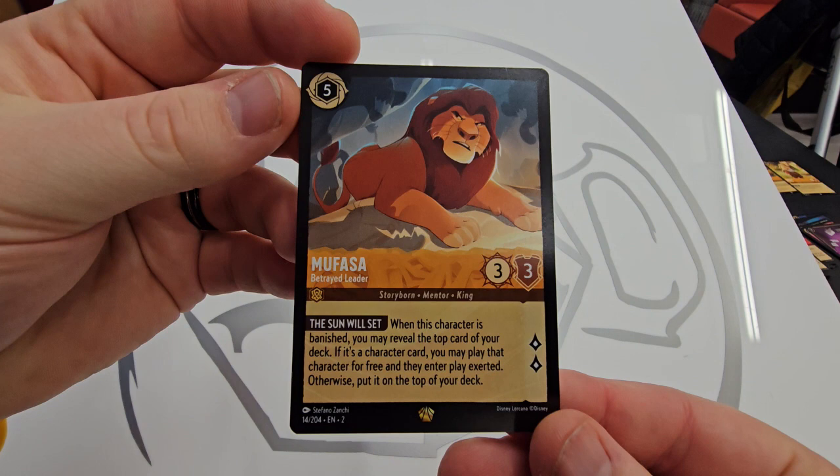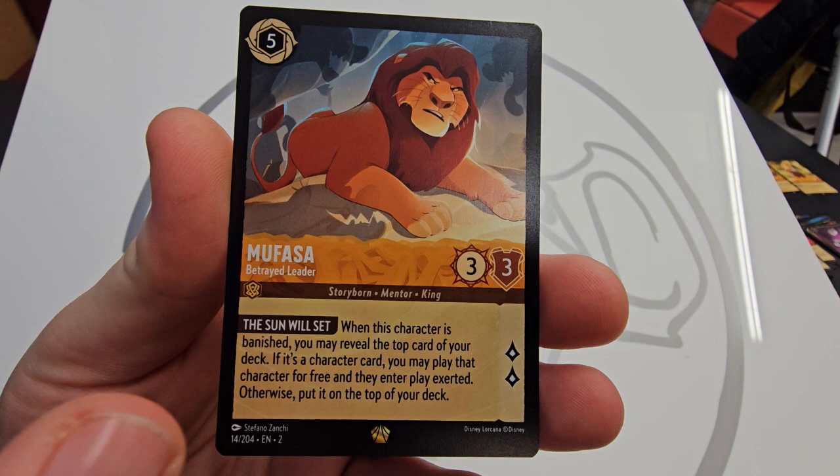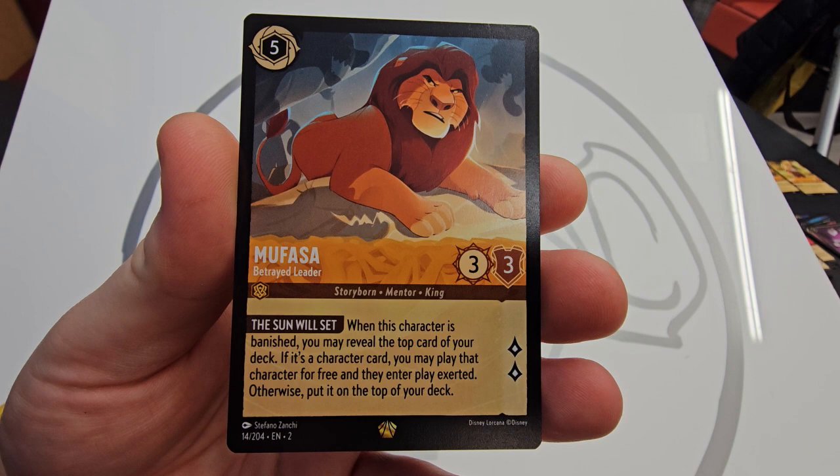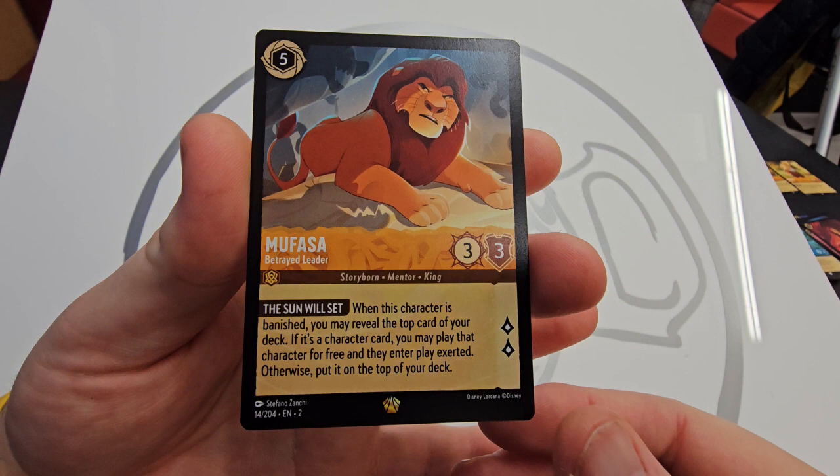Just take another look at that Mufasa — another top one. I have seen this played on that pixel board already and he is a pain. You can get him out quite early with it being five cost, but when he's banished you can potentially bring things up like the Maleficent dragon, or a Mickey that quests — the Brave Little Tailor that quests for four. It's a handy card to have in Amber. Not going to see a huge amount of play, but decks that have him in are going to benefit definitely.